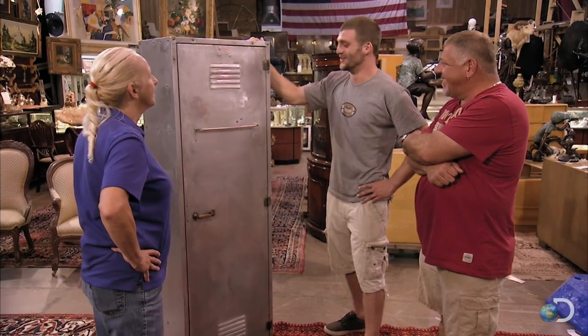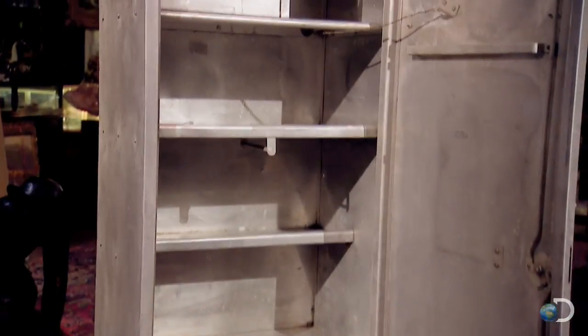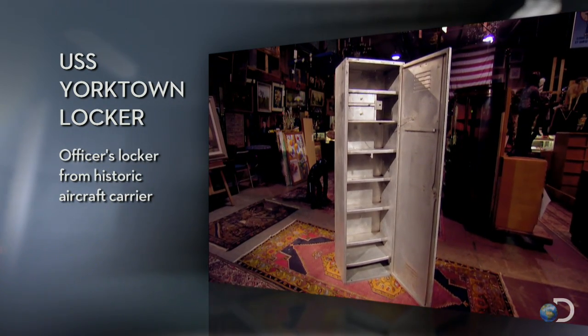Looks like a school gym locker to me. What is this? Well, it's much more than that. This is an officer's locker off of the aircraft carrier USS Yorktown. I don't know much about U.S. Naval history or the USS Yorktown, but if this locker is as cool as the seller says it is, he's gonna have to prove it to me.